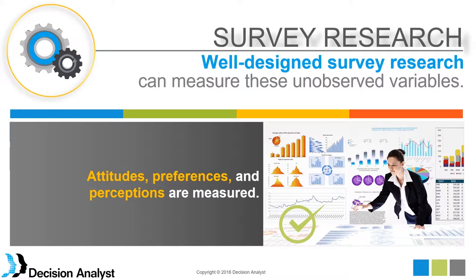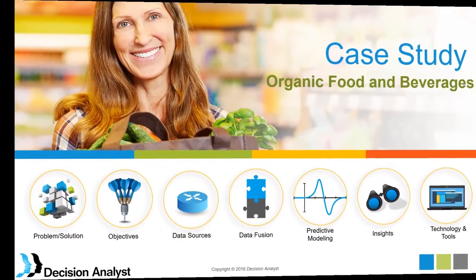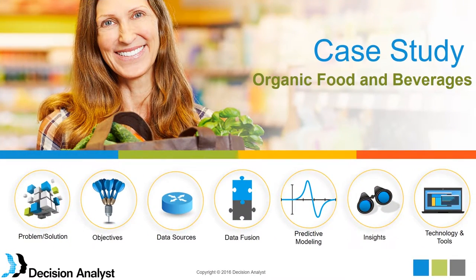We can measure these unobserved things and talk about the APP of survey — Attitudes, Preferences, and Perceptions — being measured in ways that are not captured in the big data world. We would like to discuss this in the context of case studies and how we can use this along with secondary data to create a win-win situation — delivering insights that neither marketing research nor data science could deliver by itself.